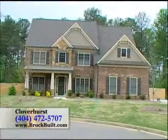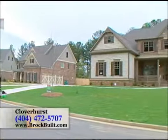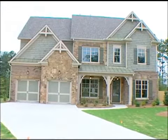Here at Cloverhurst, our homes start from the low 400s. And also, for a limited time only, we are offering a $5,000 buyer bonus, which is incredible. You must call the on-site sales agent for details.